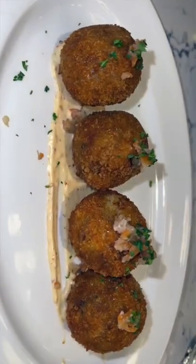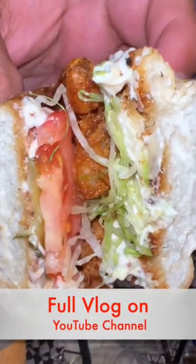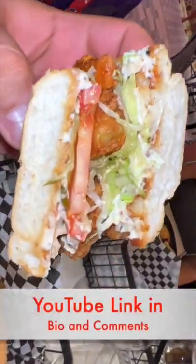So the crispy boudin balls just arrived and they look absolutely amazing. The fried shrimp and oyster po'boy — it's really the bread that sets it off. The bread sets this off.